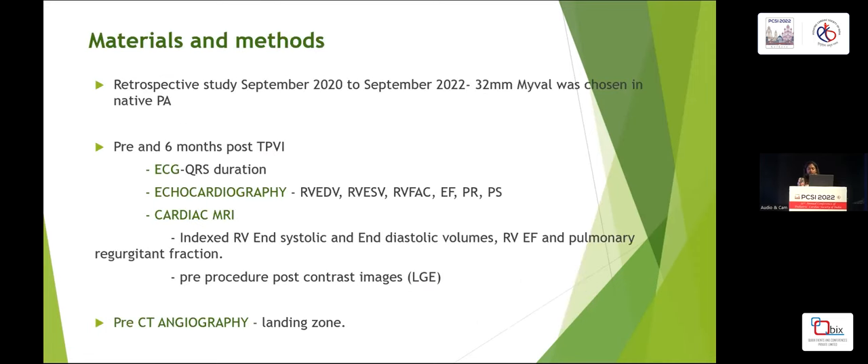This is a retrospective study. Data of patients who underwent 32mm MyValve implantation in native PA from September 2020 to September 2022 at our center were collected, and the following investigations were done pre and six months post-TPVI: ECG to look for QRS duration; echocardiography for end diastolic and end systolic volume, RV FAC, ejection fraction, pulmonary regurgitation and pulmonary stenosis; cardiac MRI for indexed right ventricular end systolic and diastolic volume, RV ejection fraction and pulmonary regurgitation fraction. Pre-procedure post-contrast LGE images were taken to look for scarring, and pre-CT angiogram to assess the landing zone and proximity of the coronary artery.